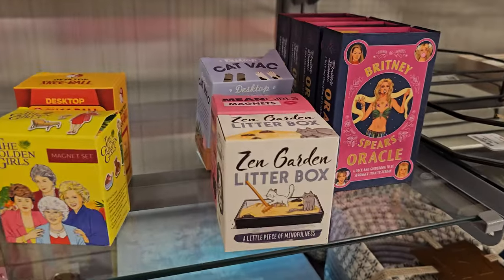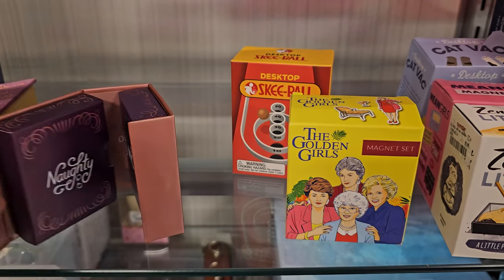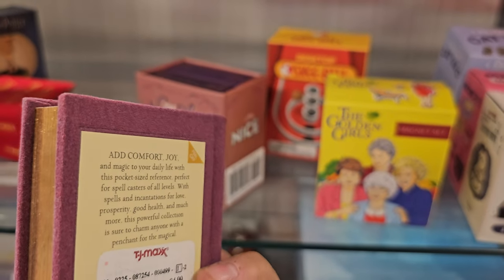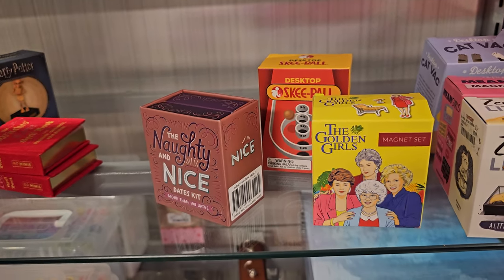There's a litter box candle, a 'Nutty and Nice' date kit — that's funny. And oh, a tiny witch's spell book for love and happiness for $5 — just randomly turned to a page.